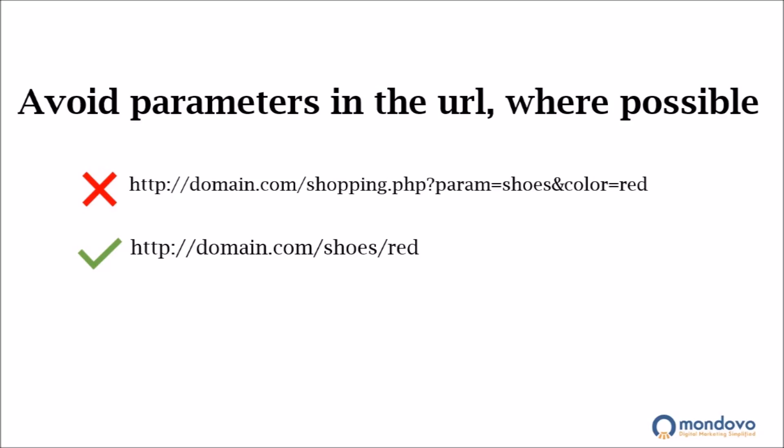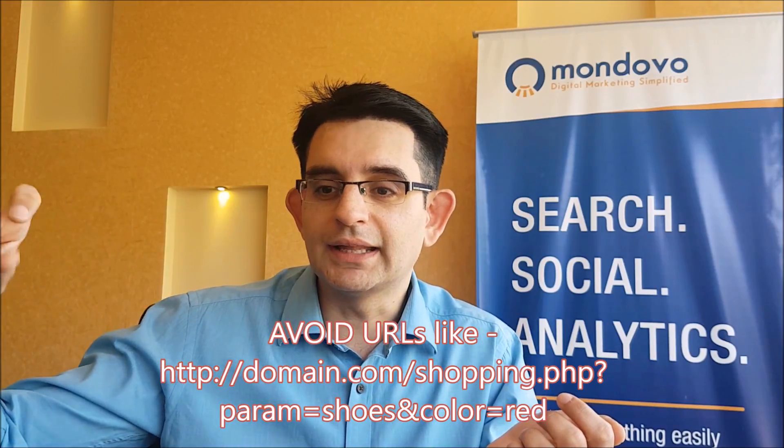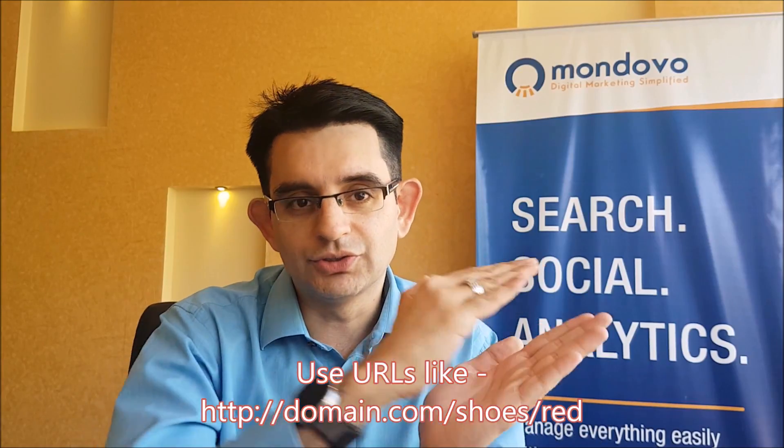Avoid punctuations and apostrophes because those URLs get converted into special characters and become unfriendly. There are many e-commerce sites which have question marks followed by parameters in the URL. You should always go for a URL-friendly navigation, which means non-parameterized URLs. For example, instead of shopping.php?parameter=shoes&color=red, a better version would be a subfolder called shoes and another subfolder called red — it reads better and looks better to a prospective user.